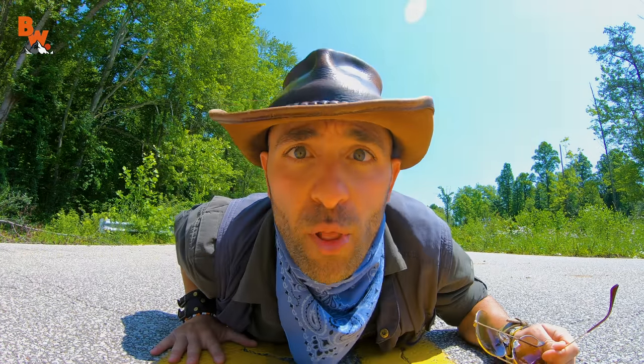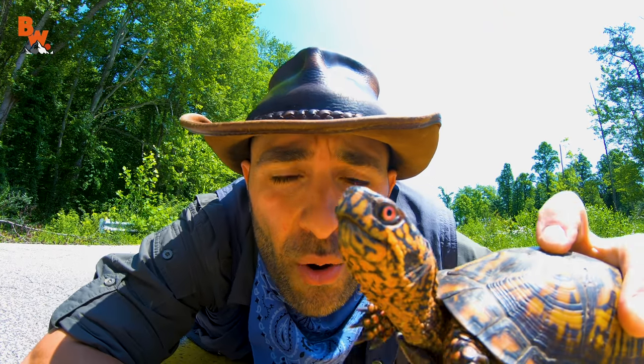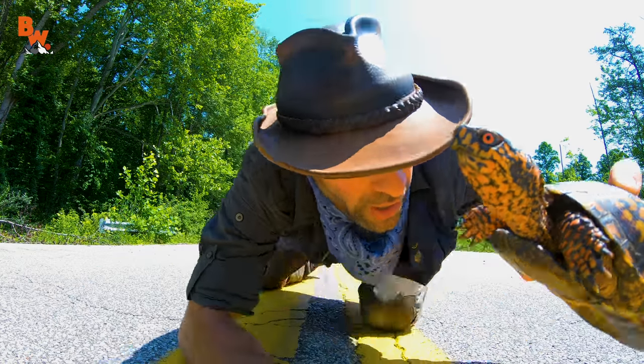What are you doing? You're right in the middle of the road. Do you realize how dangerous this is? Come here. We've got to get you to where you were going — that direction. Come on.